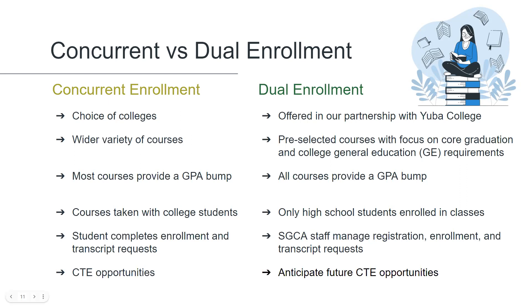The content and transferability of concurrent enrollment courses will determine whether or not they are weighted and therefore provide a grade bump to the student's grade point average. All dual enrollment courses will provide a grade bump. Students taking concurrent enrollment courses join the general college population, meaning that there may be students in the class who are their age, but there will be many more who are adults. Students taking dual enrollment are in courses that are closed to the general public and open to only high school students.